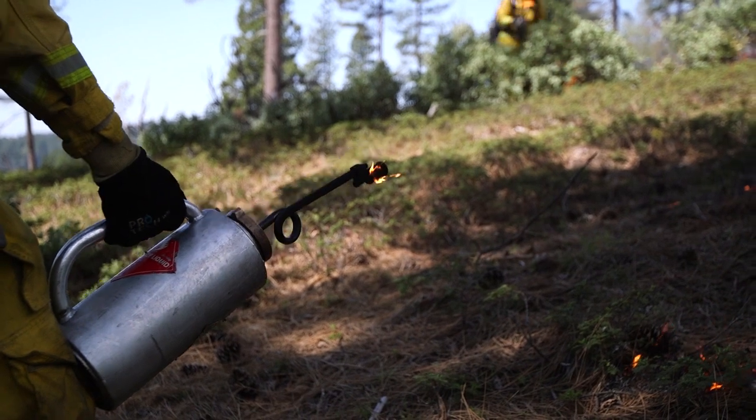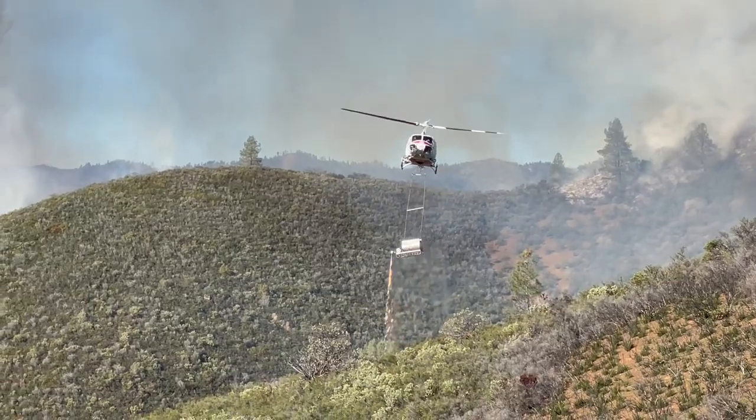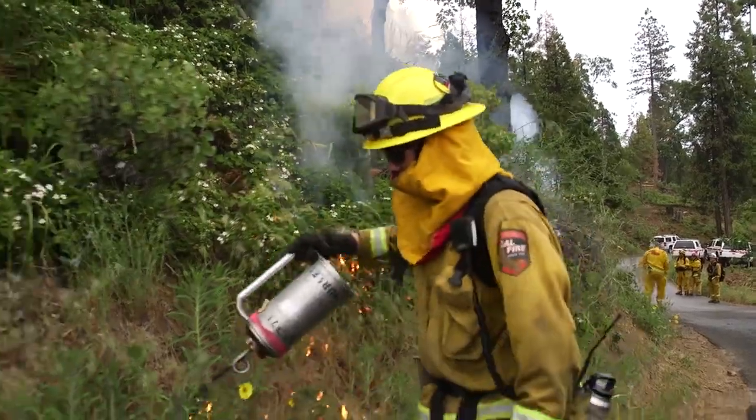To light a prescribed fire, land managers use drip torches, terra torches, and heli torches. Personnel and a water supply are essential too.